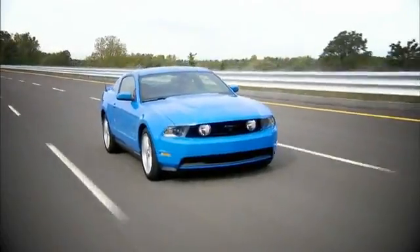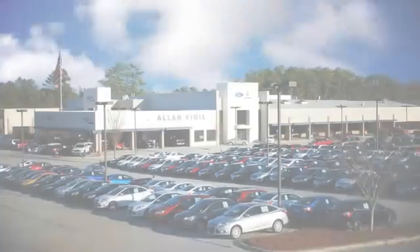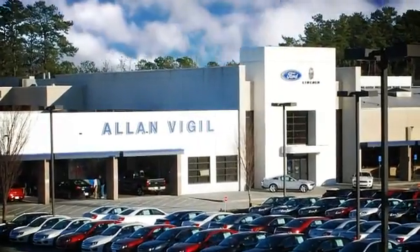Alan Vigil Ford Lincoln & Morrow is a full-service automotive dealership that serves the Atlanta area. We offer Atlanta residents a shopping experience second to none.